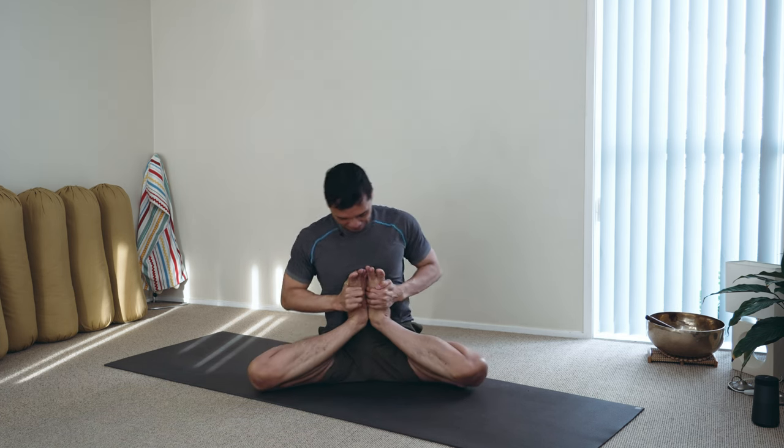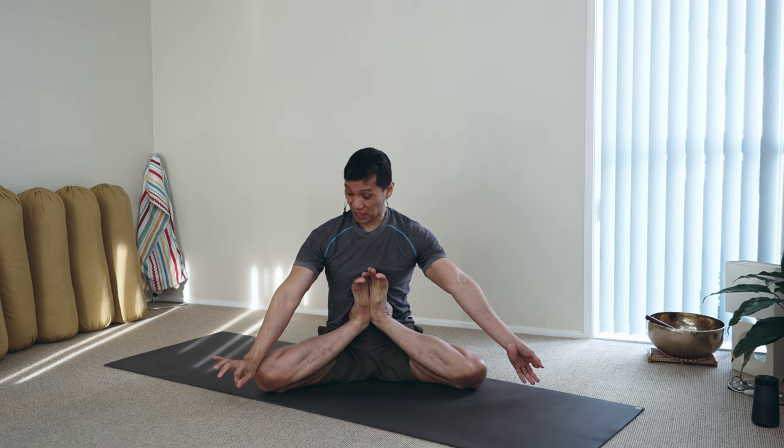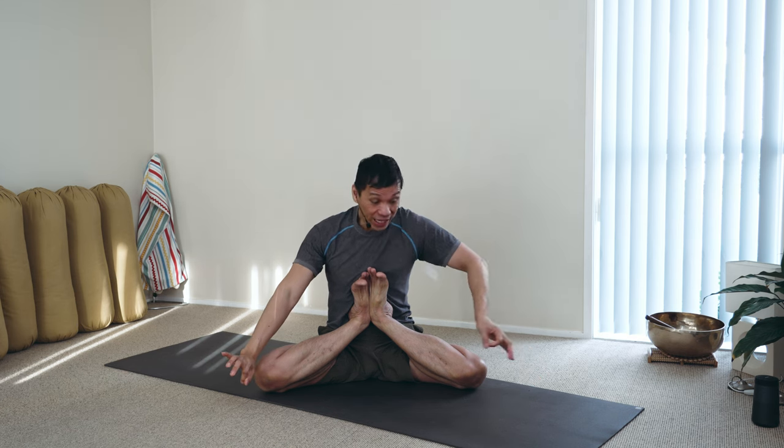For example, every time I practice this deep hip opener called kandasana, when I'm holding it, my arms will just move into a distinctive position. I'm not doing this consciously — they just go like this. This arm would like to extend away from the body, and this arm does the opposite. Because inside, it's my way of balancing my energetic system, my inner system.